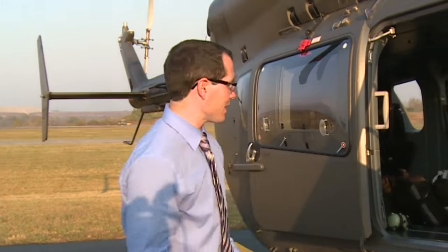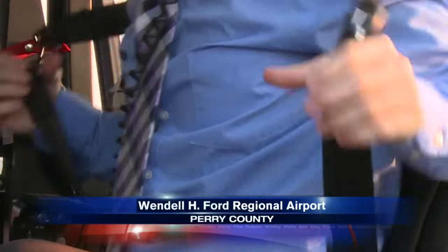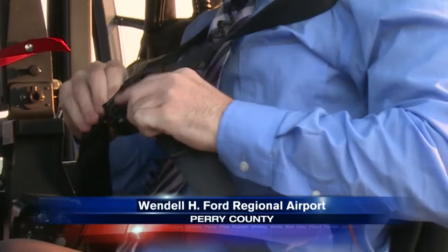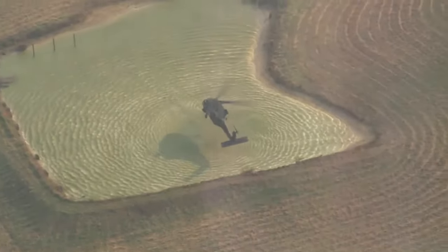Crews with the Kentucky National Guard are helping the Division of Forestry control fires in eastern Kentucky by dropping water on them from above. Today, we're getting a close-up look at that process. The National Guard uses two types of helicopters to help put out these fires — the Blackhawks carry and drop the water, while helicopters known as Lakotas are used for spotting.